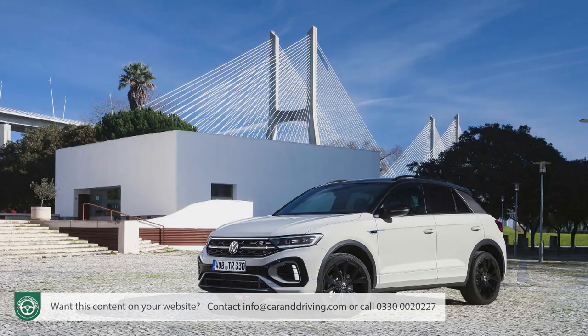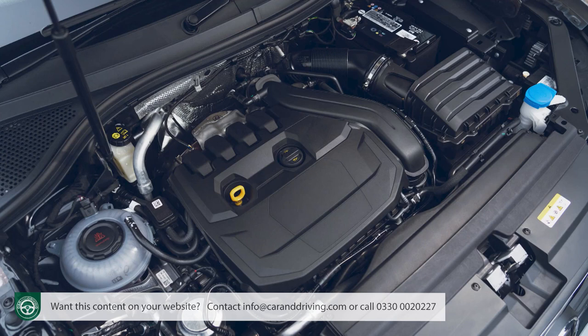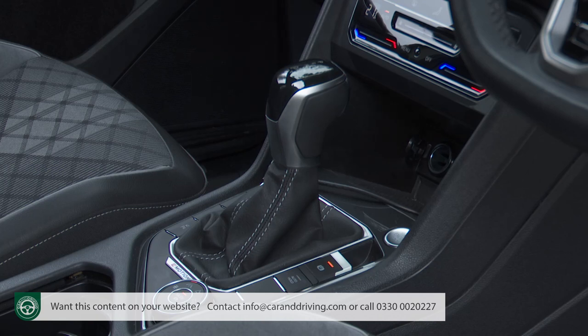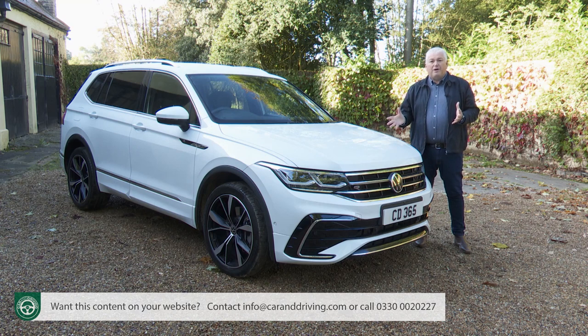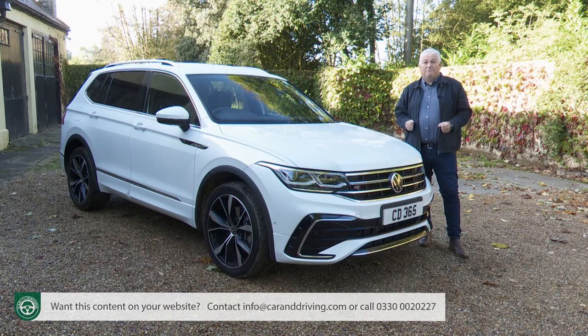Other Volkswagen SUVs like the smaller T-Roc have demonstrated a big swing in buyer preferences away from diesel to petrol, but that's not the case here, with the majority of likely Allspace buyers expected to continue choosing the base two-litre TDI 150 PS diesel unit. This is despite quite a premium to switch from 150 PS TSI petrol to the 150 PS TDI diesel — nearly £2,200. One of those base 150 PS models is needed if you want manual transmission, which saves you £1,625 over the DSG auto. Four-motion is optional with the base diesel and mandatory on the three other engines.